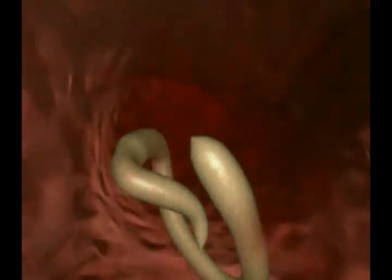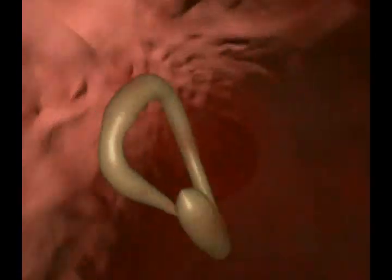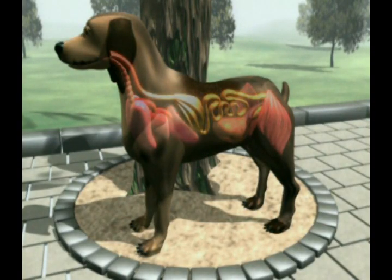They enter the blood vessels and are carried in the bloodstream to various organs. These organs are damaged by the migratory movements of the worm larvae.